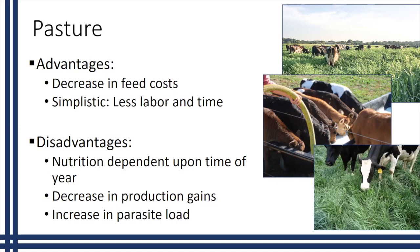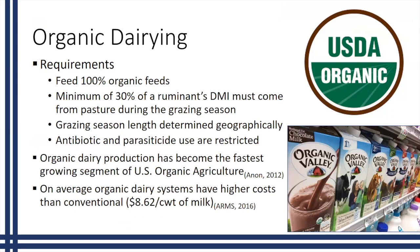It's important to understand what requirements organic producers face in organic dairy. Some key requirements related to our pasture systems: these animals must be fed 100% organic feeds, and a minimum of 30% of a ruminant's dry matter intake must come from pasture during the grazing season. The grazing season is determined geographically. Antibiotic and parasiticide use are restricted with specific rules under the organic program. Organic dairy production has become the fastest growing segment of U.S. organic agriculture, and on average organic dairy systems have higher costs than conventional.